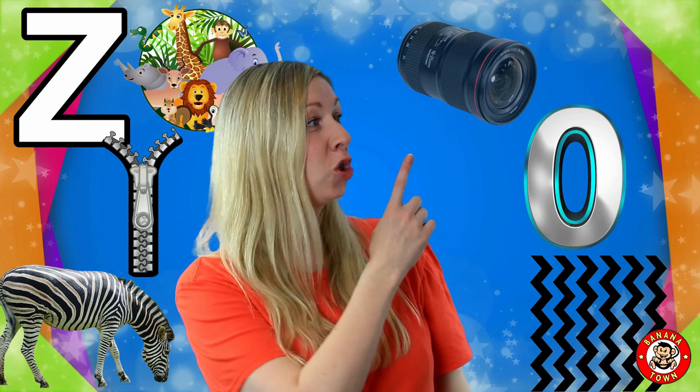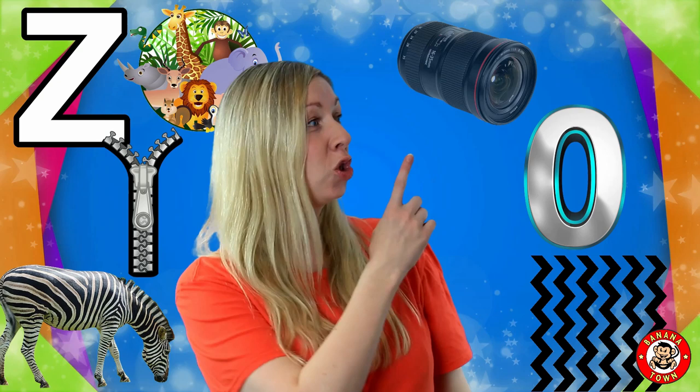Z is for Zoom. A zoom is what we have on our cameras. The zoom lets us get closer and closer to an object without even moving — just like a telescope. How cool is that?